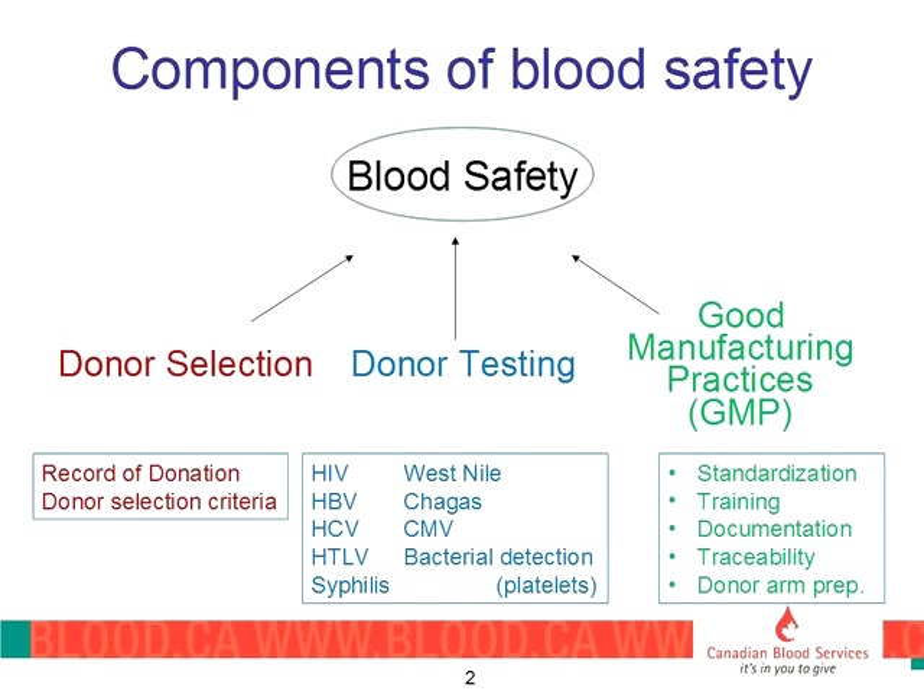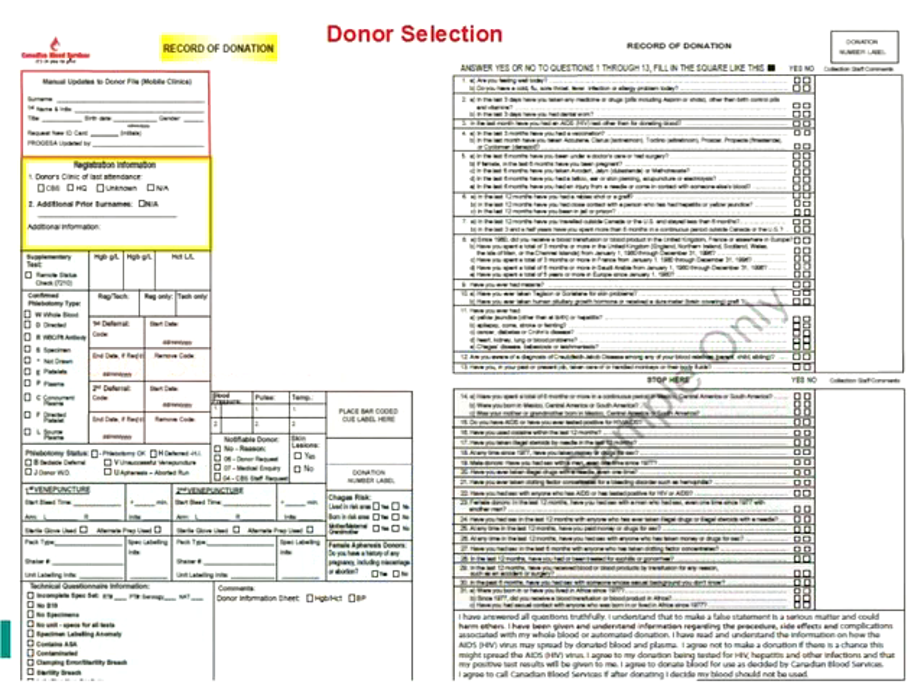Canadian Blood Services is regarded as a biologics manufacturer and follows very similar practices to the pharmaceutical companies because we are producing a product which is going to be used by recipients. The record of donation has 85 questions and asks about your health — are you feeling well today, are you on any medications, do you have any travel? We look for travel to areas where malaria may be occurring, and we ask about behavioural practices which may put folks at risk for HIV or hepatitis B.